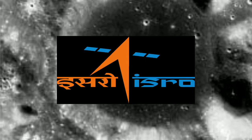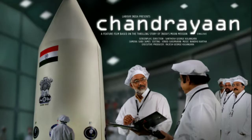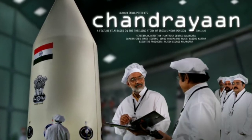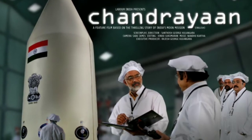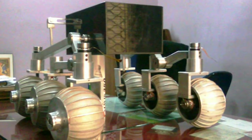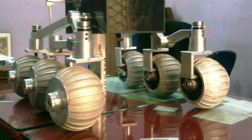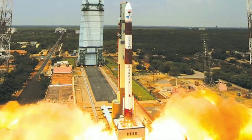ISRO is all set to mark its presence on the moon as part of its Chandrayaan 2 mission by 2018. The Indian Space Research Organization is preparing for Chandrayaan 2 in succession to its successful launch of Chandrayaan 1 in 2008. This time, most exciting is that ISRO is all set to land its very first lunar rover on the moon by the end of March 2018.